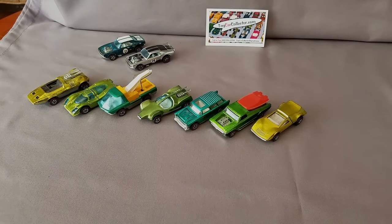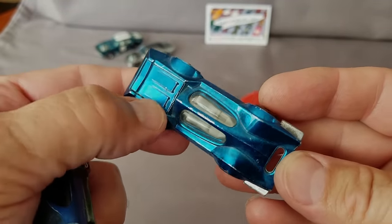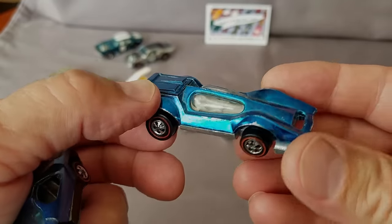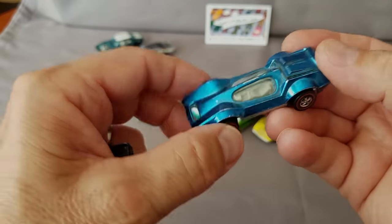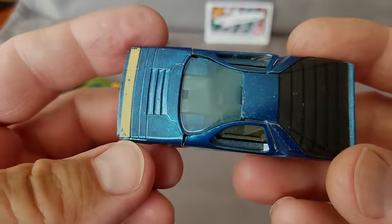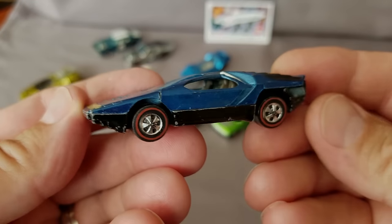Stepping up to the 1971 models — here's the Bug Eye with the louvers on the hood. Some of them don't have these little louvers, but this one does. Nice shiny base blue color; I'd say good condition on that '70 Bug Eye.